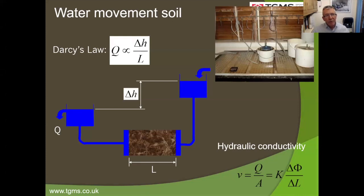Darcy in 1856 was experimenting with water flowing through soil, measuring the volumetric flow rate Q through a length of soil under a pressure gradient. He found that the rate at which water moves through soil is proportional to that pressure gradient — the hydraulic head over the length. That proportionality constant we call hydraulic conductivity. One of the first things we do when specifying a soil for a pitch is get it into the lab and measure its hydraulic conductivity — there's a range we look for for certain pitch constructions.